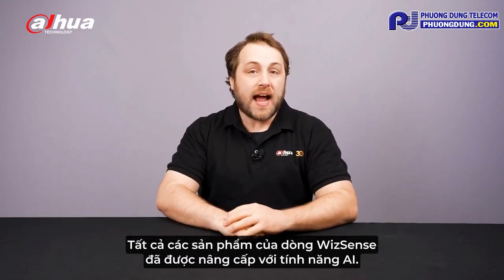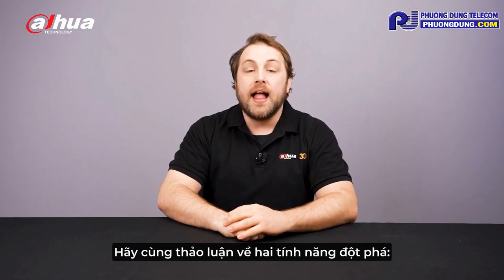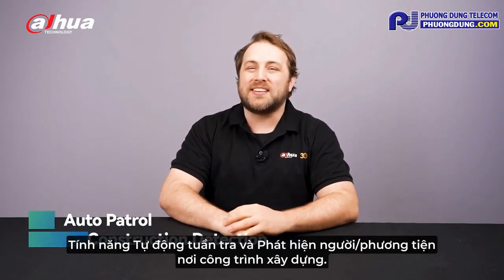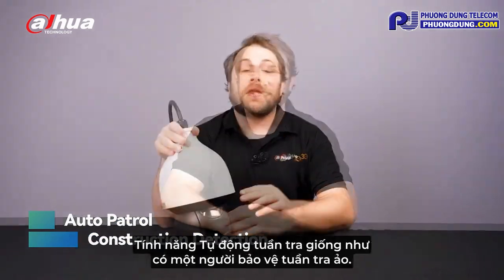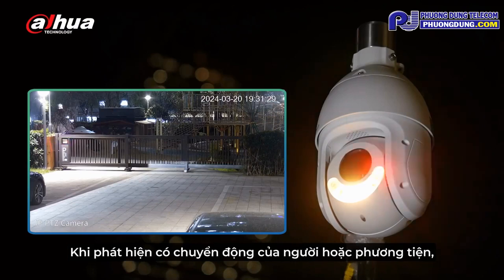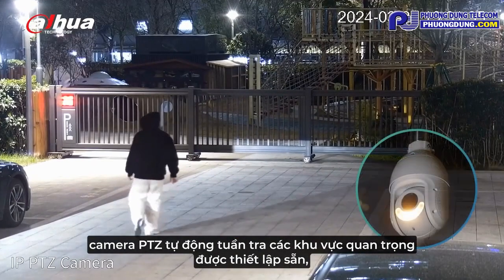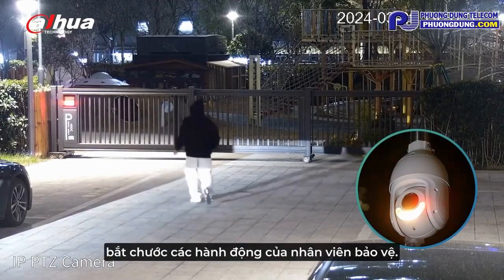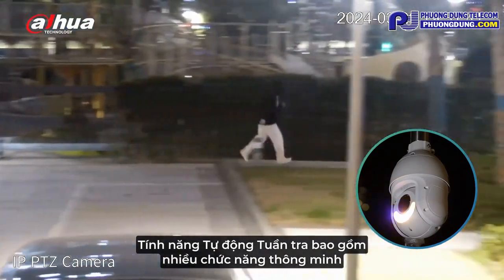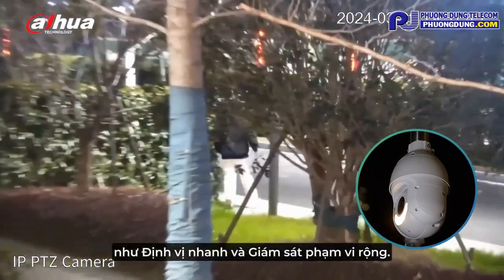To start, the entire WizSense series has been updated with the inclusion of AI. Let's focus on two game-changing functions: Auto Patrol and Construction Detection. Auto Patrol is like having a virtual patrol guard. When triggered by human or vehicle activity, the PTZ cameras automatically patrol key set points, mimicking the actions of security personnel. The Auto Patrol function offers intelligent strategies such as rapid localization and full coverage.